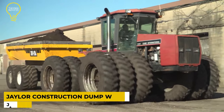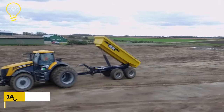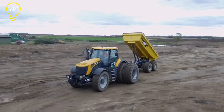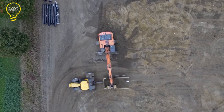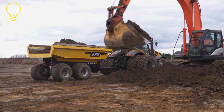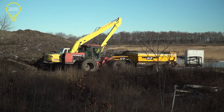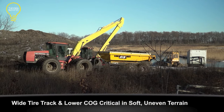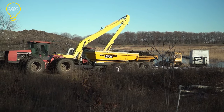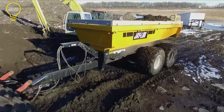This is the Jayler Construction Dump Wagon. It is a versatile and enduring machine capable of handling demanding commercial tasks. It can transport sand, gravel, soil, and manure with high efficacy and minimal operating costs.